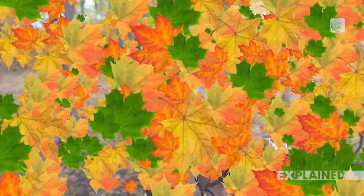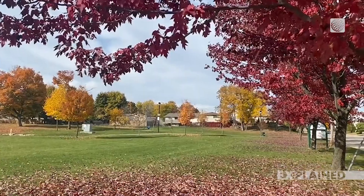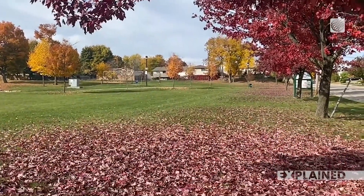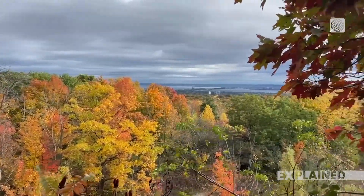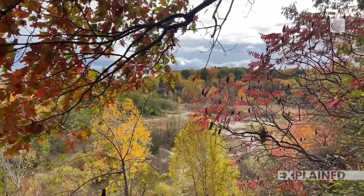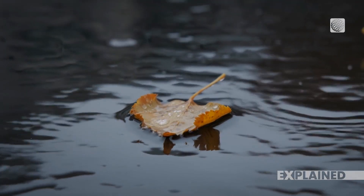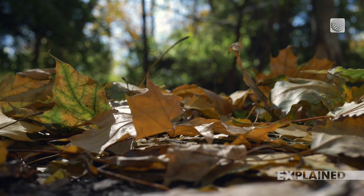So what makes leaves look brighter or duller? Number one: the weather. If you have warm sunny days and cool, but not freezing nights, you'll get those stunning bright reds and purples. The sunshine helps the leaves make sugars, which helps produce more of those anthocyanins that give you vibrant colors. On the flip side, if it's rainy, cloudy, or warmer than usual, the colors may look a bit muted. Too much rain or warmth means fewer anthocyanins, so the colors aren't as bold.